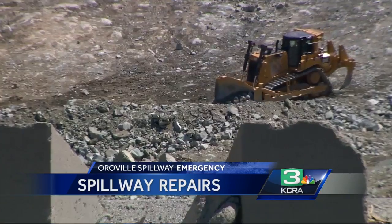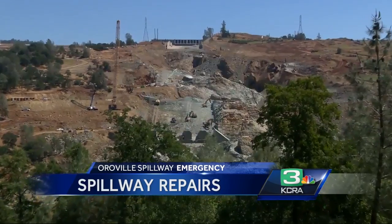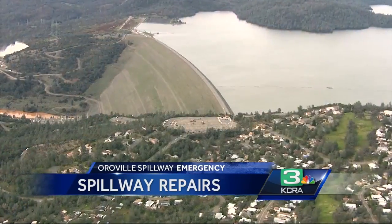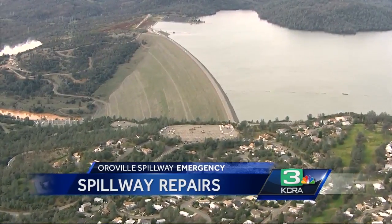They come fresh from working on Folsom Spillway, so they know this work and they can do it very quickly. The first leg of reconstruction is on track to meet the November 1st deadline, with the Department of Water Resources scheduling full completion in 2018, marking Oroville Dam's 50th anniversary. Vicky Gonzalez, KCRA 3 News.